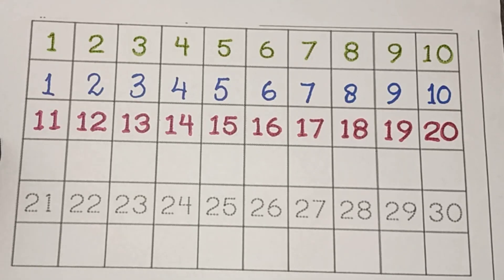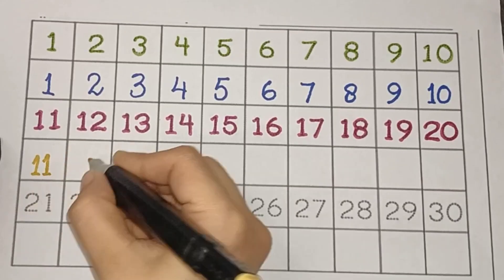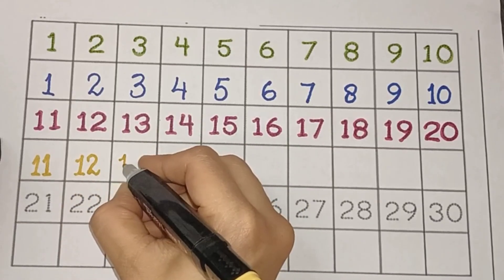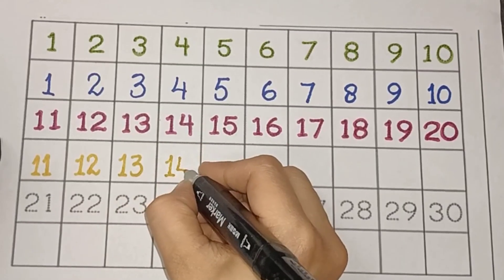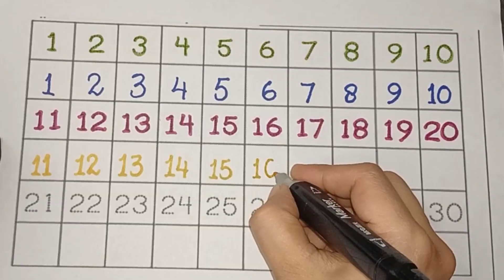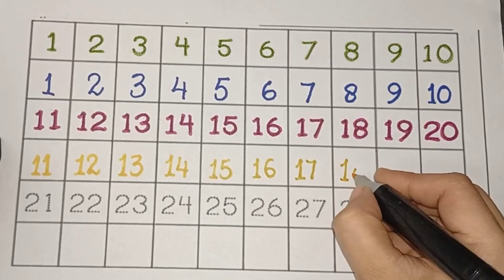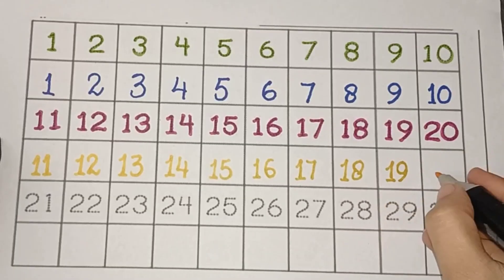Again. Number 11, 12, 13, 14, 15, 16, 17, 18, 19, 20.